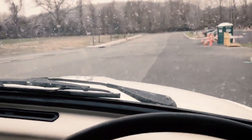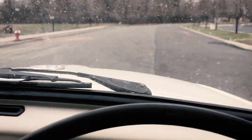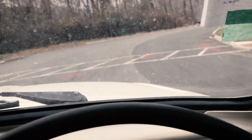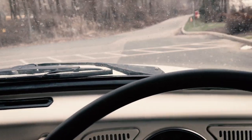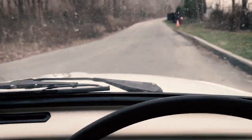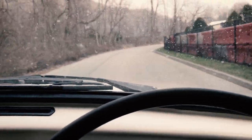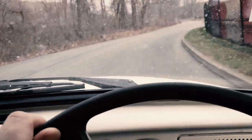I gotta get used to this! It's so weird - I feel like a mailman in the United States, the mailman drives on this side. Wow, car feels good I gotta say - it's pretty solid, it's got some good pep.